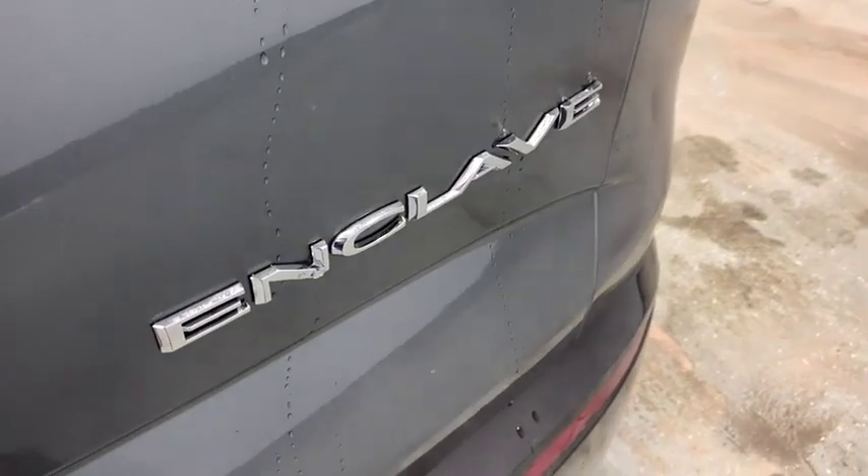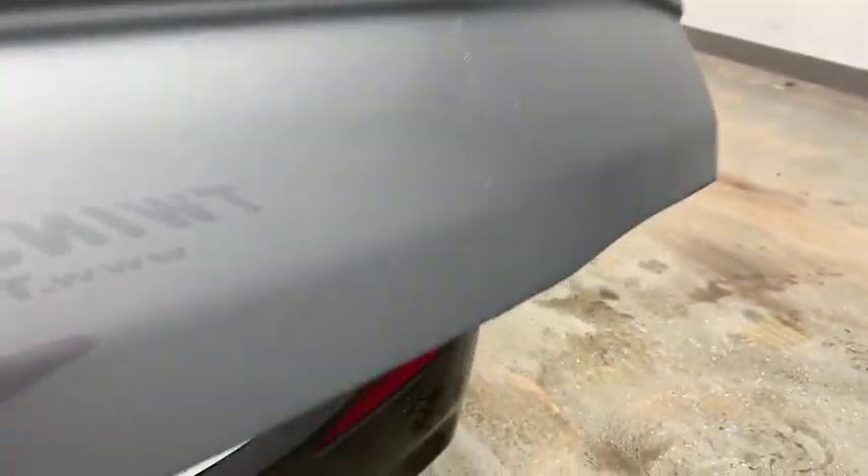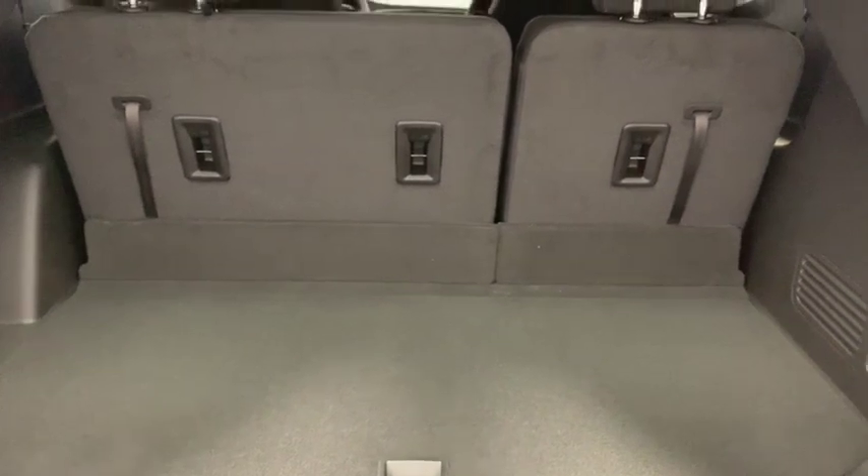Heated front driver and passenger seats, power windows, rear window defroster, security system, trip computer, compass, tachometer.